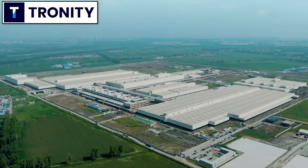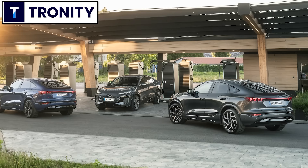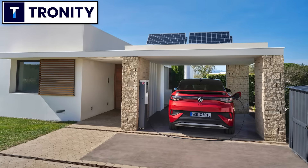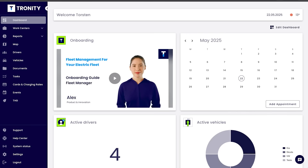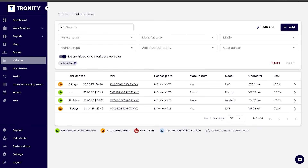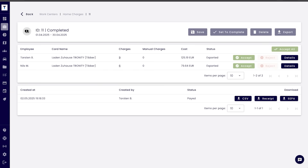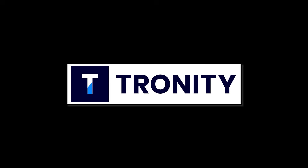If your company has electric cars as company cars, of course you want your employee to charge at home — it's cheaper for you and easier for the employee. Tronity has a software solution so you know how much you have to pay your employee for charging at home. With the fleet manager you manage your employees and your cars. Tronity connects to the cars and knows exactly when the car is charging at home and how much, and then you get an easy monthly bill for your employee. If you want to know more, there's a link in the description below.